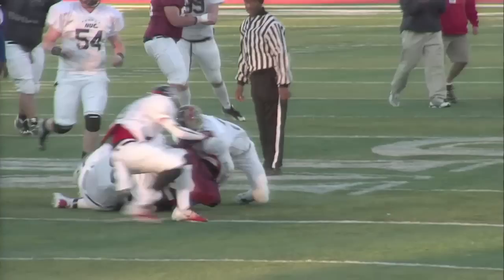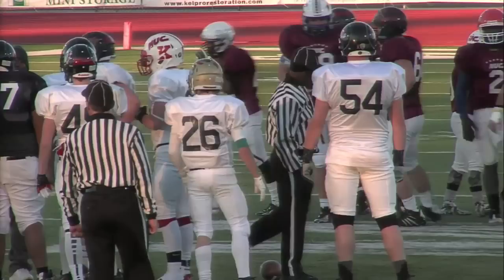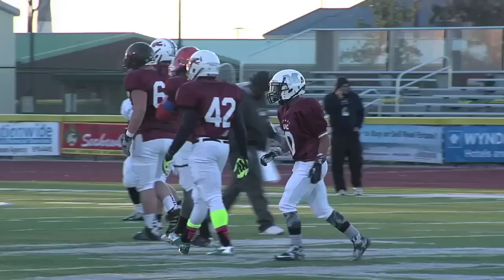Quarterback keeper by Dimitri Leverett — takes it inside north territory down to the north 40. The young man from Kubasai — I'm going to guess his dad is probably in the military stationed over in Japan. Another player relevant to football who grew up in Japan is Robert Griffin III, who spent much of his younger days there.